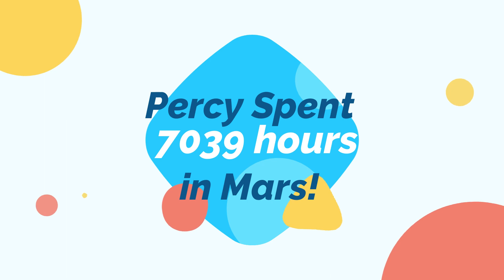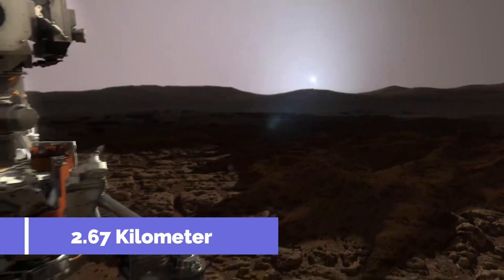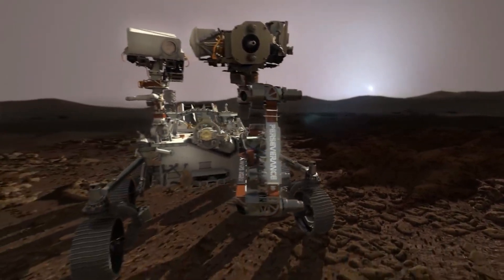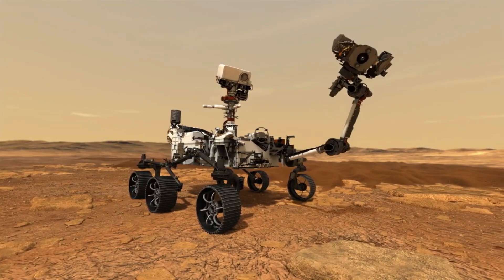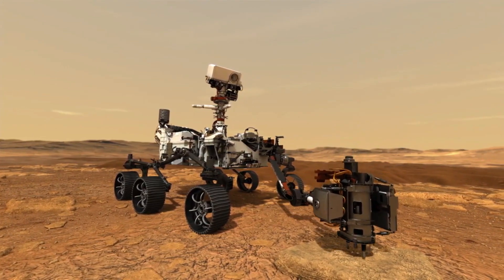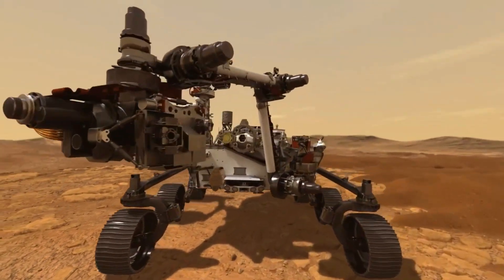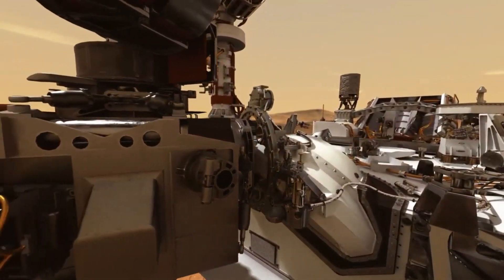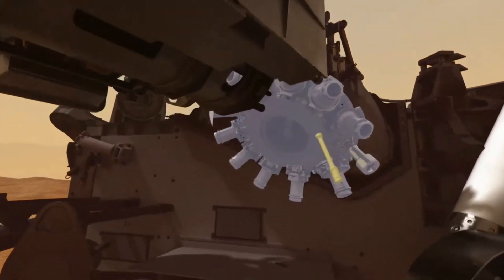The Perseverance rover has spent 7,039 hours since landing and covered 2.67 kilometers as of October 26th, 2021. The samples collected by Perseverance will be returned to Earth if everything goes well. The rover makes several observations before collecting a sample, and once collected, it gets sealed and stored in the rover until the mission team determines where to deposit it on the Martian surface. Another mission will need to be sent to Mars to collect those samples and launch them back to Earth. NASA wants that mission to reach Mars in 2026, with samples returning to Earth by 2030.